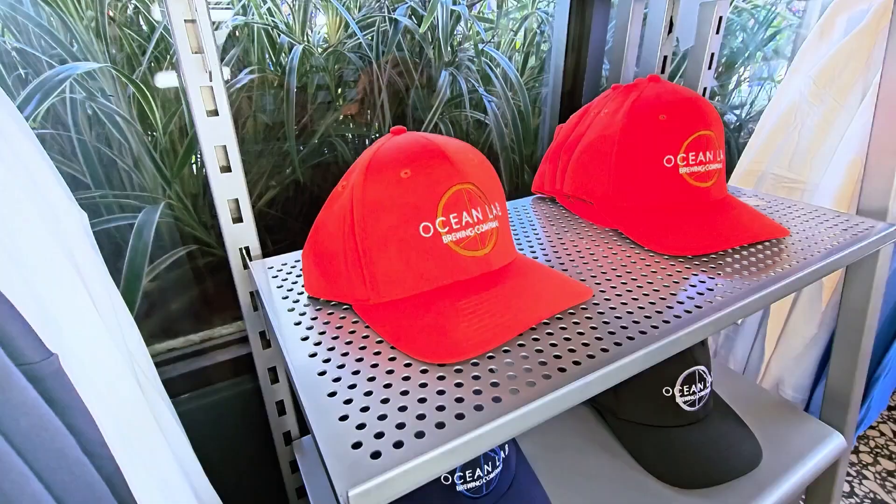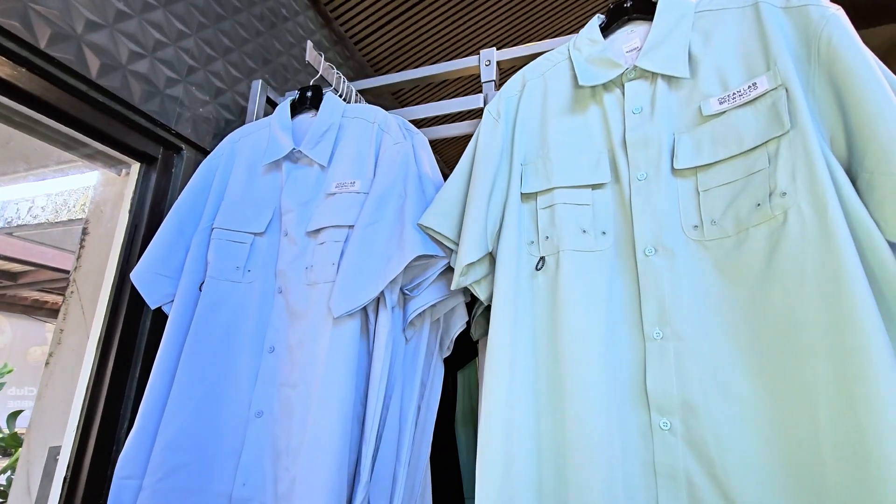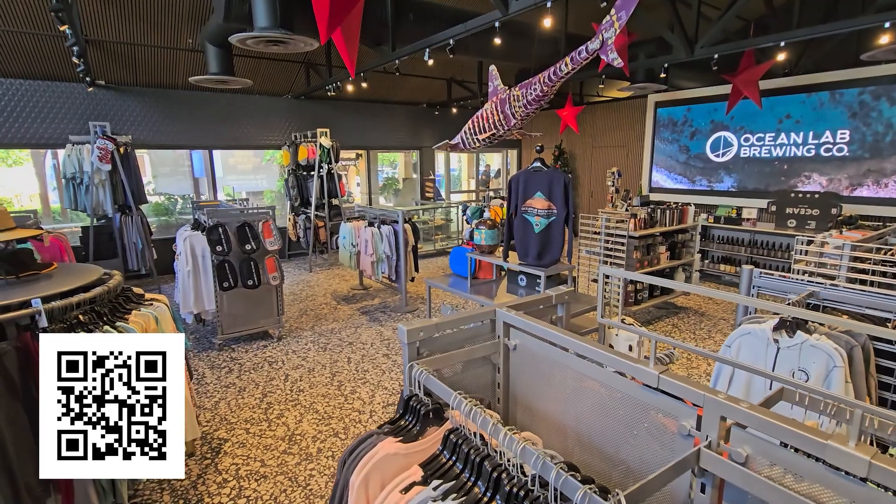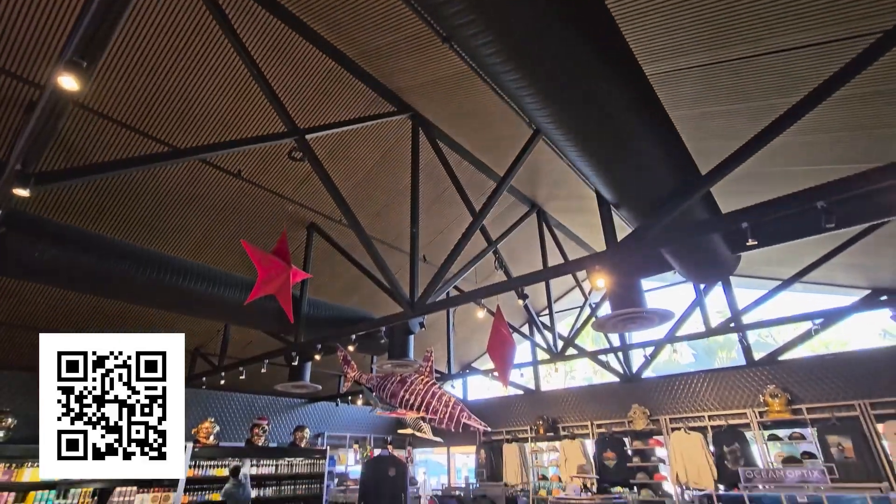Make your ready-made selections or create a custom box of Ocean Lab goodness for that special someone. Everyone's invited. Visit the Ocean Lab Brewery store seven days a week during Vivo Beach Club's opening hours. Can't make it? Scan the QR code on your screen and shop online. Ocean Lab — where style meets the sea.